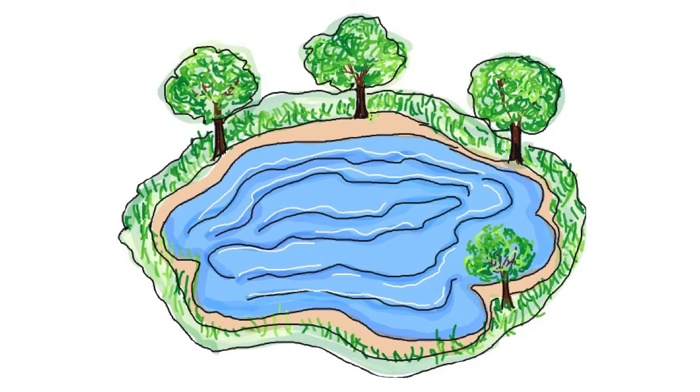Lake. This is a lake. Four trees are next to the lake.